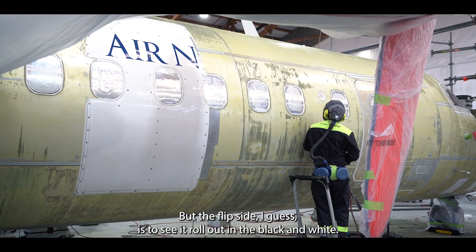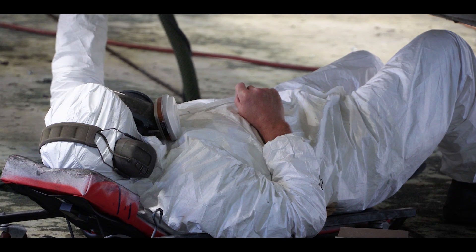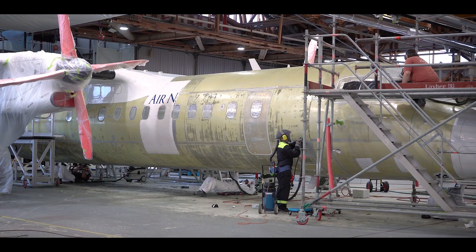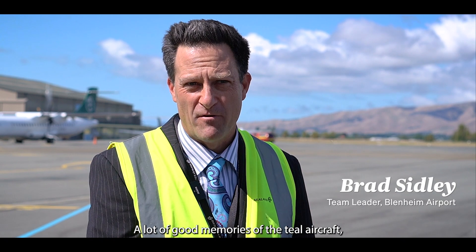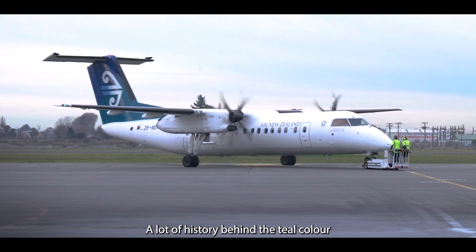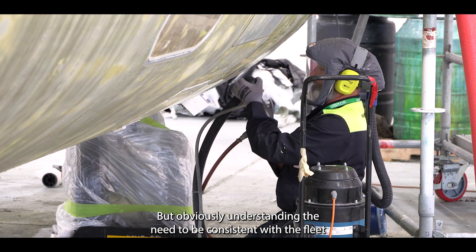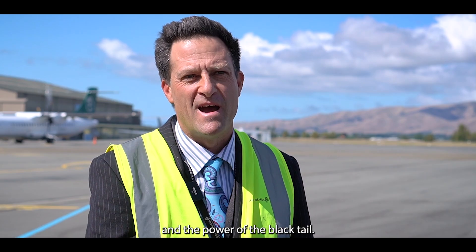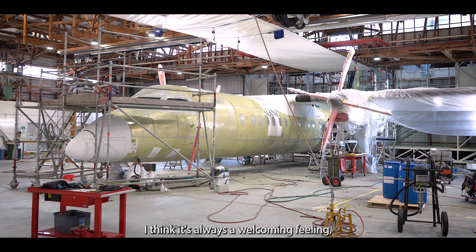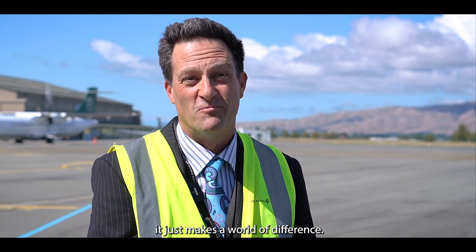But the flip side, I guess, is to see it roll out in the black and white — it's a pretty proud moment. A lot of good memories of the teal aircraft, as many long-standing Air New Zealanders do. A lot of history behind the teal colour. But obviously understanding the need to be consistent with the fleet and the power of the black tail. I think it's always a welcoming feeling no matter where you are in the world, to see the Air New Zealand tail — it just makes a world of difference.